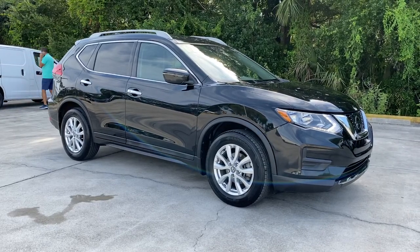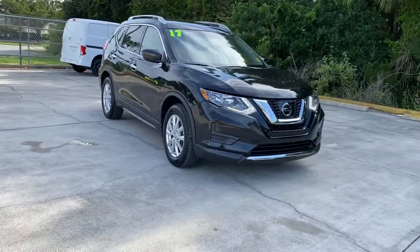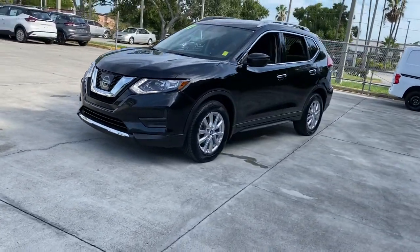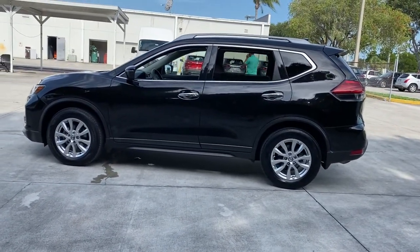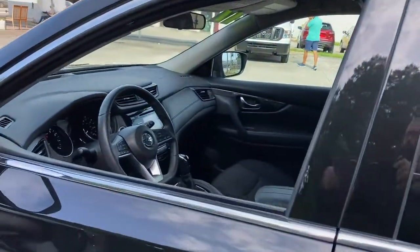Check out this 2017 Nissan Rogue. With less than 35,000 miles on it, style, security, and efficiency blend beautifully in this Nissan Rogue. The handsome family-friendly compact SUV offers standard driver-assist safety features and a smooth, responsive ride. Comfortable and capable, this sporty four-door hatchback brings confidence along on every journey.